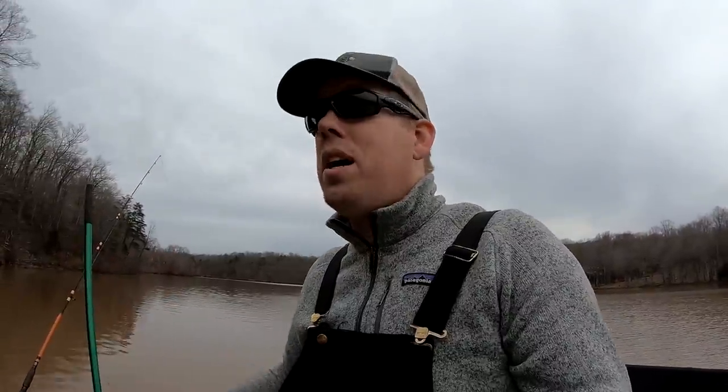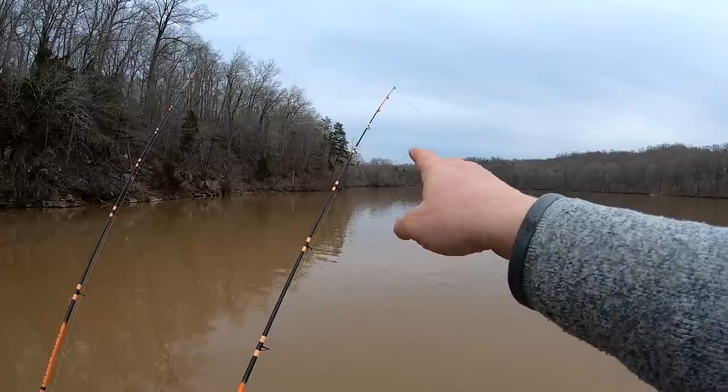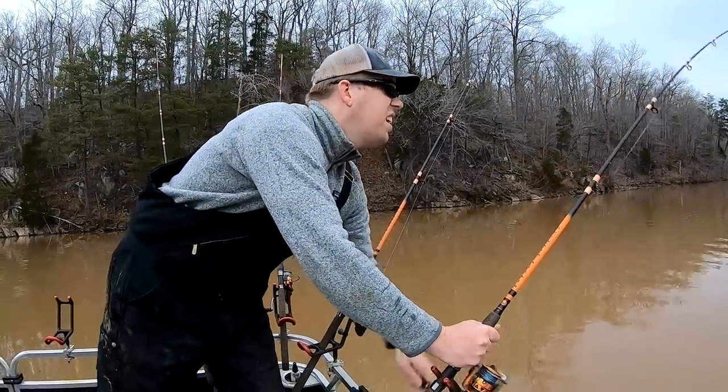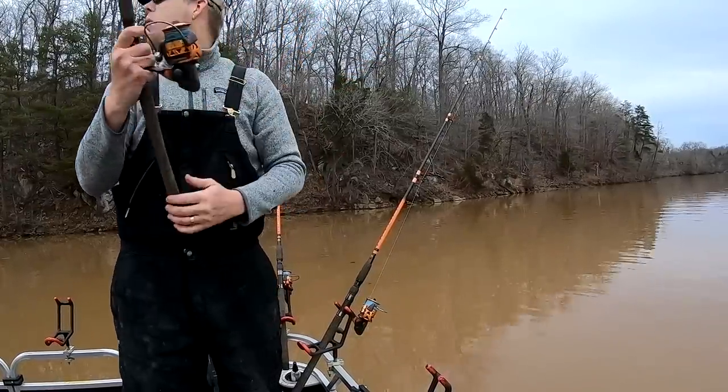It's also important to understand how different species of catfish have different eating habits and how those habits change as they grow. Corn is awesome for five or six pound blue and channel catfish, but you don't catch many 50-pound blue catfish on corn. Everyone who catches trophy blue catfish almost to a man uses fresh cut bait fish - shad, mooneye, skipjack, bluegill. A lot of people think the stinkier the better, but most of the guys I've talked to say it's the opposite - the fresher the better. In winter they just kind of mess with the bait a little bit because they're so lethargic.